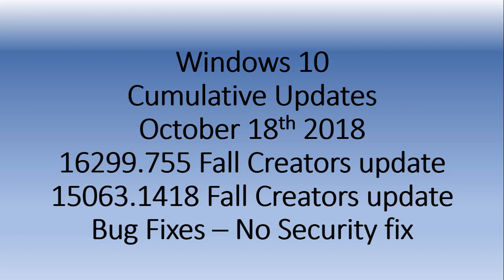Welcome to the Windows and Computer channel. This is a quick update for those that are on older versions of Windows 10 — and this is really older versions, even older than the April 2018 update.